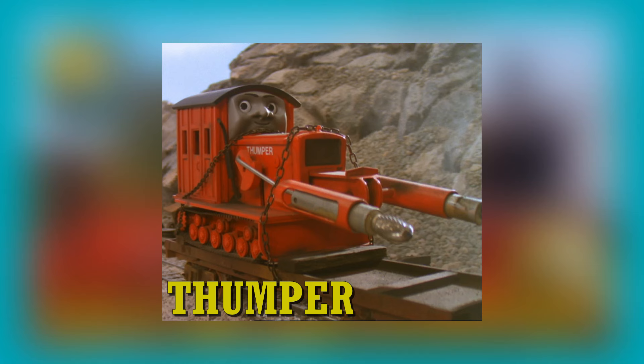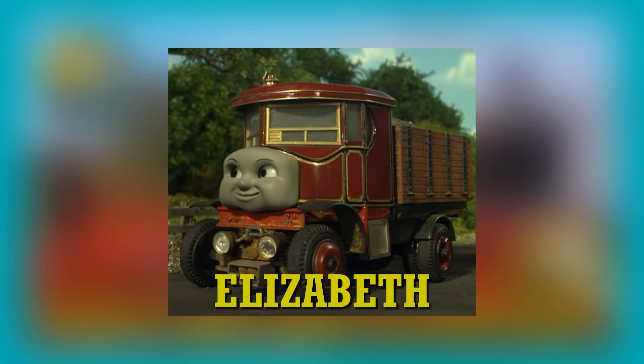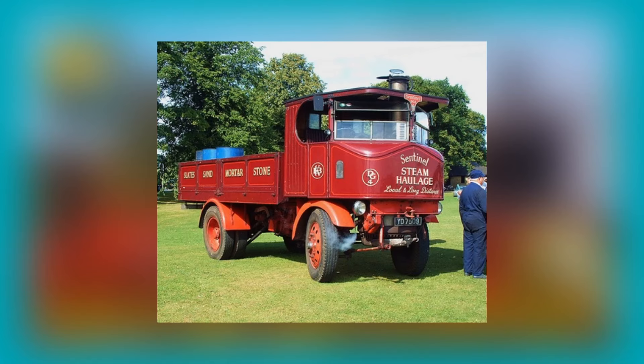Thumper, although built by the Sodor Mining Company, is not based on any known quarry machine. A machine of his type would be extremely hazardous to operate due to the lack of a window at the front of the cab, making the operator unable to see. Thumper's design appears to be a hodgepodge of various different machinery and perhaps a freelance — in real life a machine of Thumper's design would be very impractical.